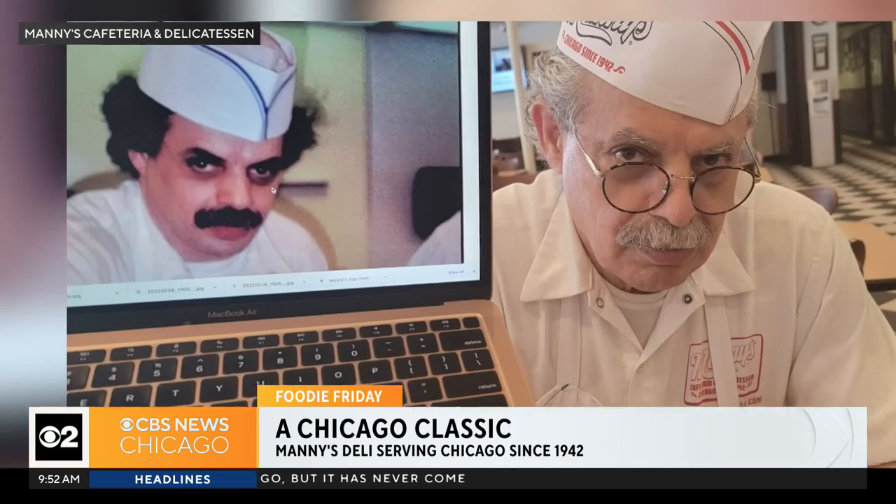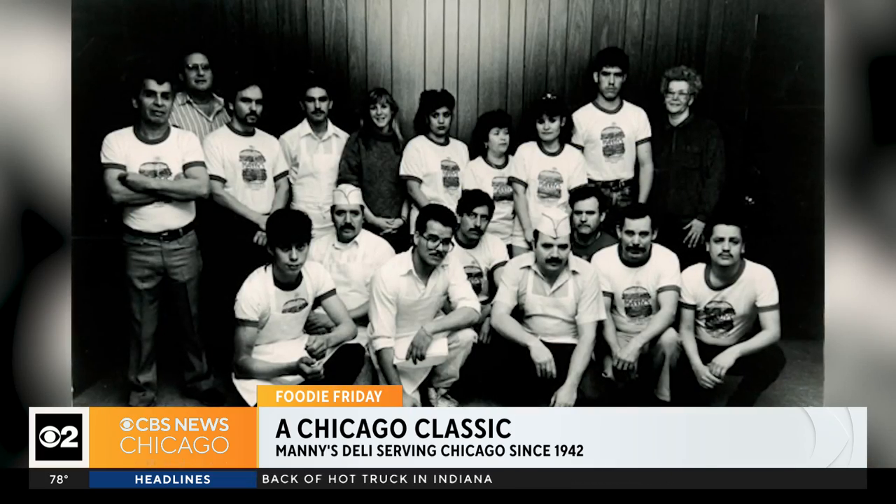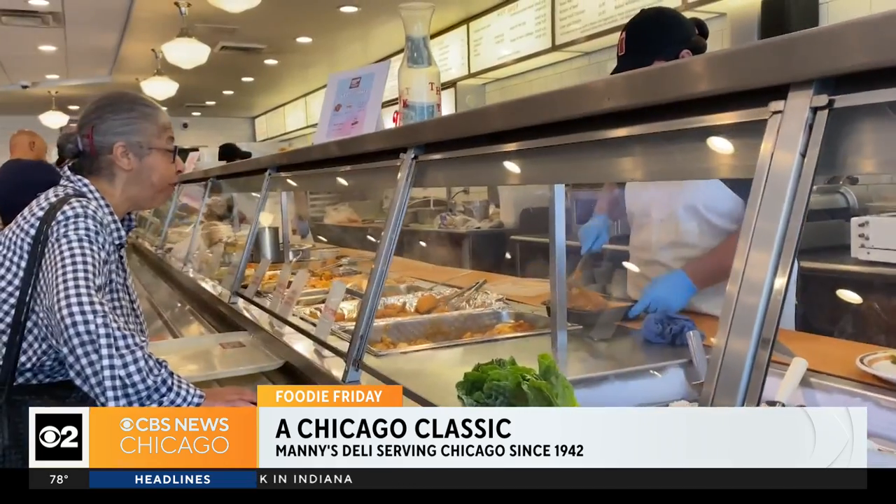Coming into Manny's is like walking into somewhere that's been pleasantly frozen in time. If you came here in 1942 and you came here now, it's the same recipes — and for a long time, it was the same people making those recipes. Today it might even be their kids. They've kept a community of staff, some of them multiple generations, and the clientele is no exception.